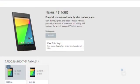Android 4.3 will be available today as an over the air update for the Nexus 7, Nexus 4, Nexus 10 and the Galaxy Nexus. It will be available for other devices in the future.